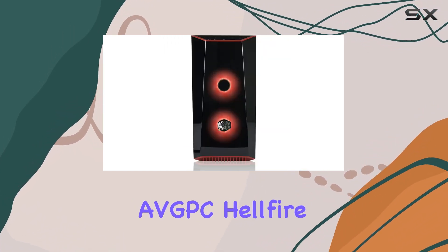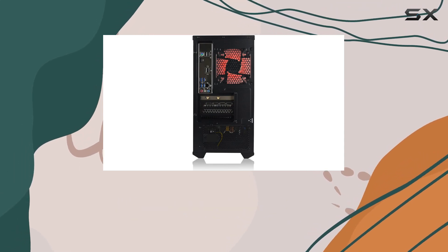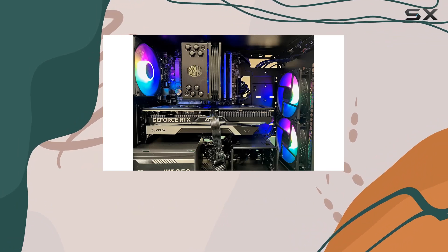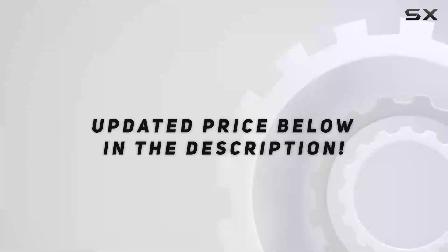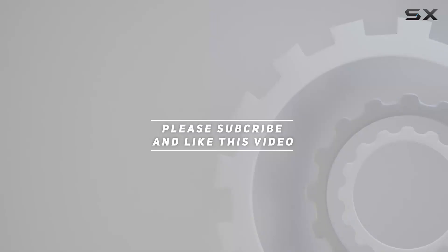In conclusion, the AVGPC Hellfire Series Gaming PC is a true powerhouse, offering the performance, reliability, and support you need for the ultimate gaming experience. If you're serious about gaming, look no further. Check out the video description for an updated price, and thank you for watching.